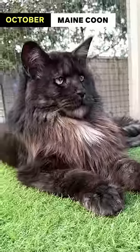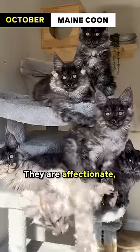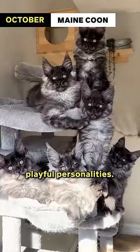October: Maine Coon. Maine Coon's water-repellent fur makes them well-suited for colder weather. They are affectionate, intelligent, and known for their playful personalities.